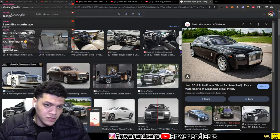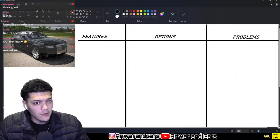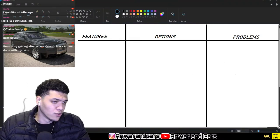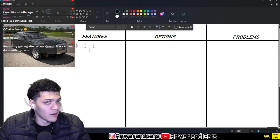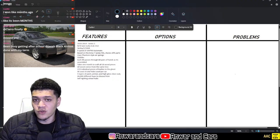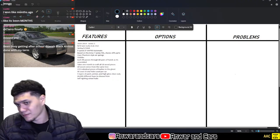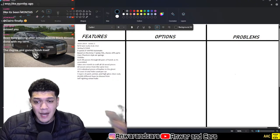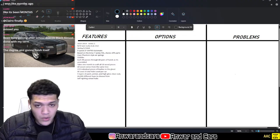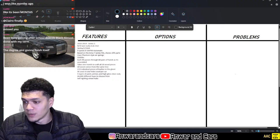Let's get into the features, options, and problems for the Rolls Royce Ghost. First, features. It's a Rolls Royce — a lot of you already know what the brand is all about. Very fancy, it's a British brand, and it is literally what royalty and celebrities drive — top of the echelon in terms of automotive.